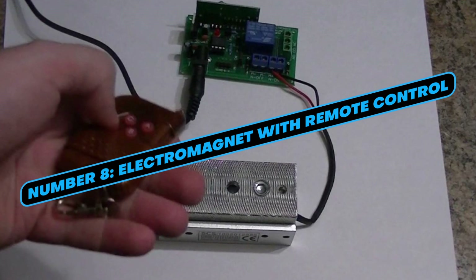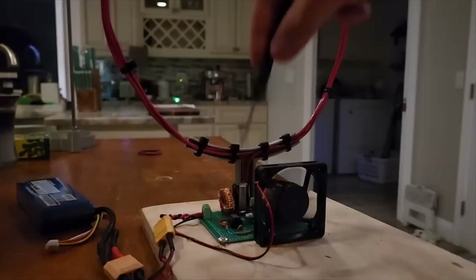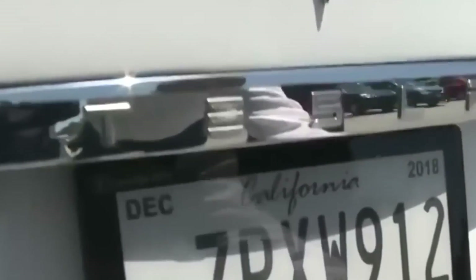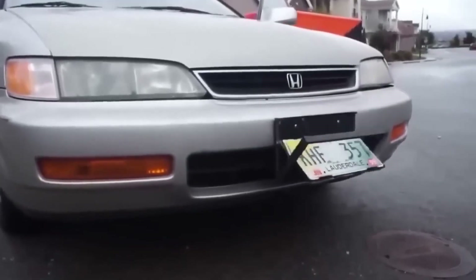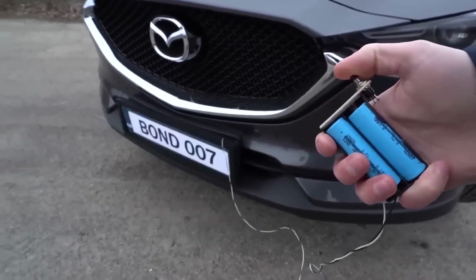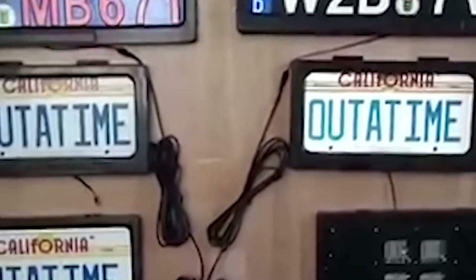Number 8: Electromagnet with Remote Control. Remember those movie scenes where characters skillfully hid their license plates to evade authorities? Well, this electromagnet can turn that cinematic maneuver into reality. These devices can hide your license plate, making it virtually invisible. Some models even come equipped with remote control capabilities, allowing you to deploy this covert feature from a distance. This innovative gadget provides a discreet way to maintain privacy or potentially engage in unauthorized activities. Electromagnets often feature a compact size and strong magnetic force, ensuring they can effectively hide license plates.